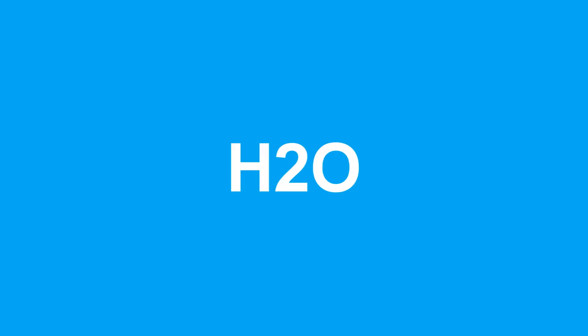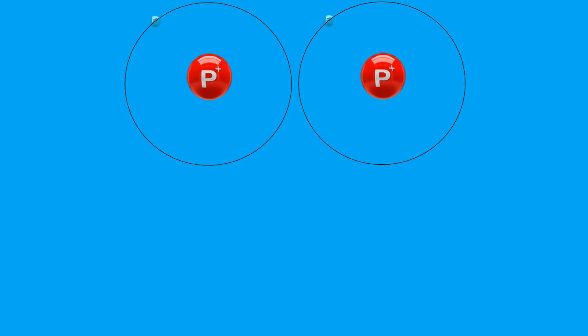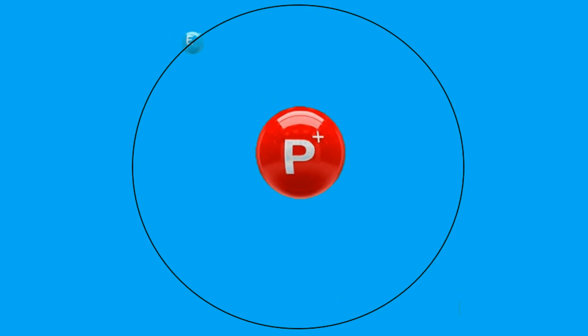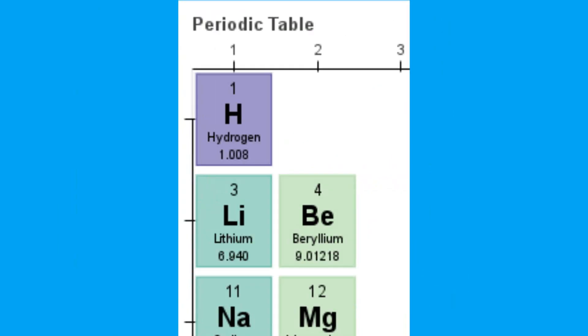Let's take a closer look at a water molecule. We all know the chemical formula for water is H₂O — the most famous chemical formula. H₂O is a water molecule which consists of two different types of atoms: two hydrogen atoms (H) and one oxygen atom (O). The hydrogen atom has only one proton in its core and one electron flying around it.